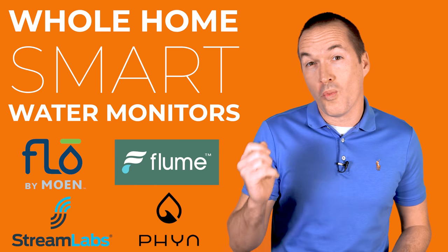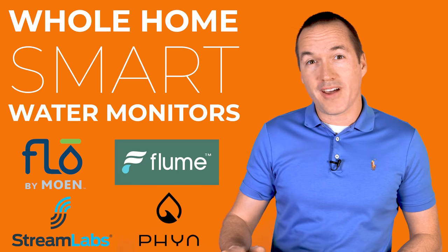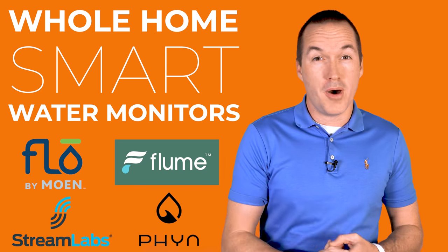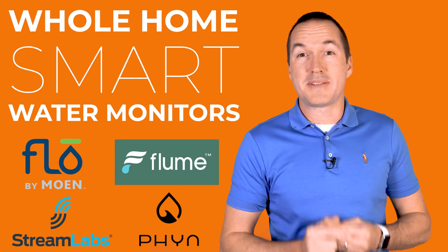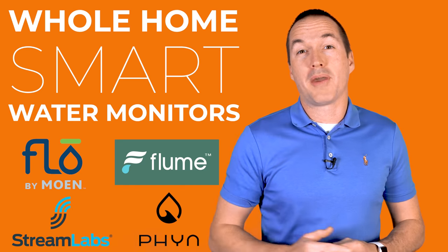Are you considering buying a whole home water monitor and leak detector? Today on The Hookup I've got all the top brands and best sellers from Moen, Flume, Streamlabs, and Finn, and I'm going to walk you through the pros and cons of each of them and help you pick out the one that's right for you.